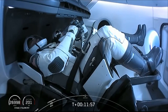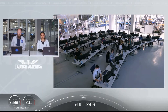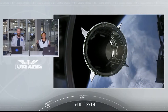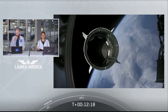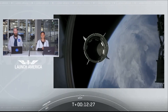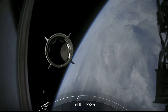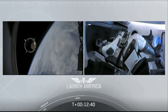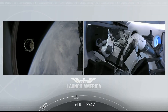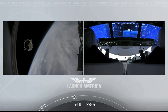Standing by for separation. Expected loss of signal. Dragon separation confirmed — there's a great view of Dragon separating. Dragon is now officially making its way to the International Space Station. Dragon, SpaceX — separation confirmed. From our Falcon 9 chief engineer to Bob and Doug: on behalf of the entire launch team, thanks for flying with Falcon 9 today. We hope you enjoy the ride and wish you a great mission.